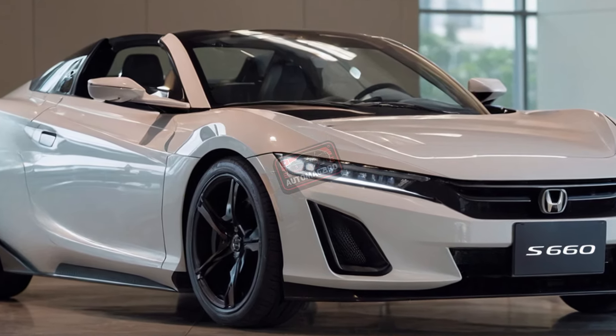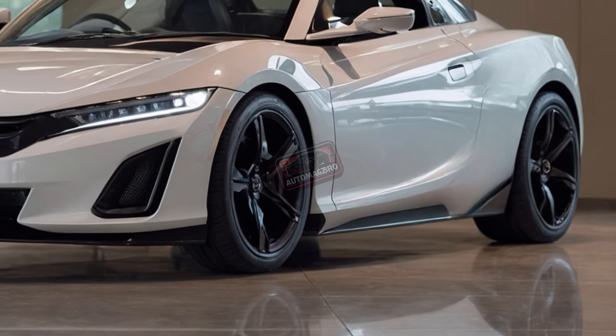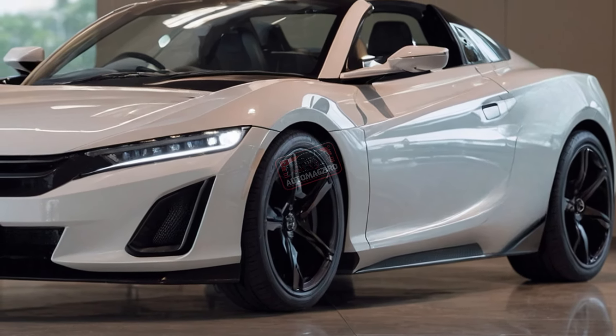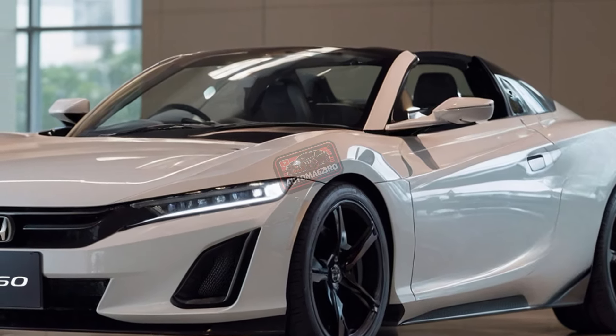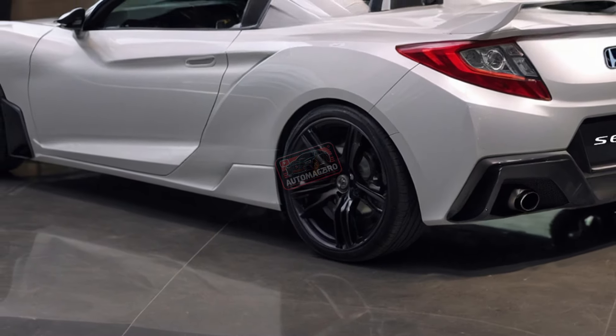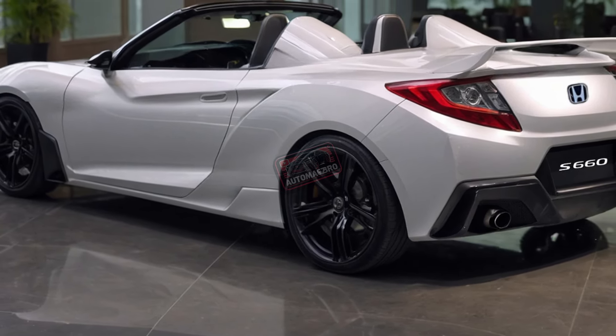Of course, there's a downside. This car is strictly for the Japanese market, meaning unless you live in Japan or have some serious connections, you're out of luck. But if you can get one, Honda's even added new accessories like extra storage, a wide-angle rear-view camera, and upgraded suspension for better handling.